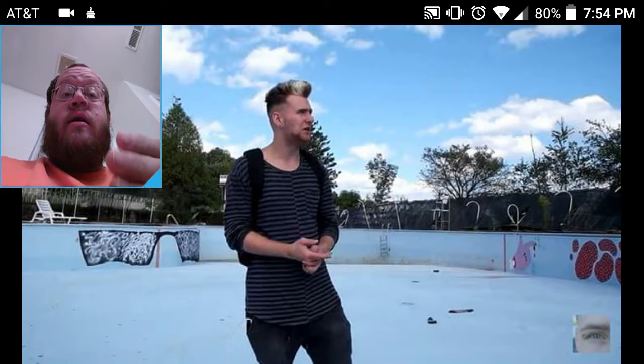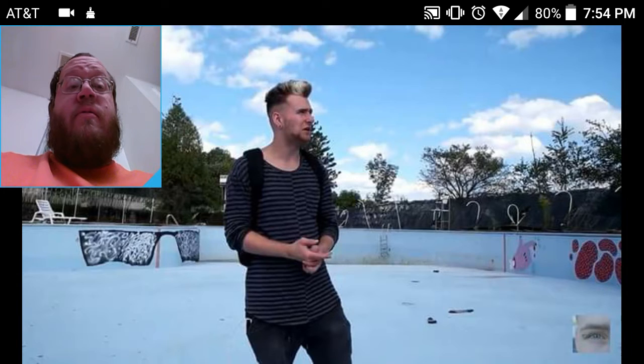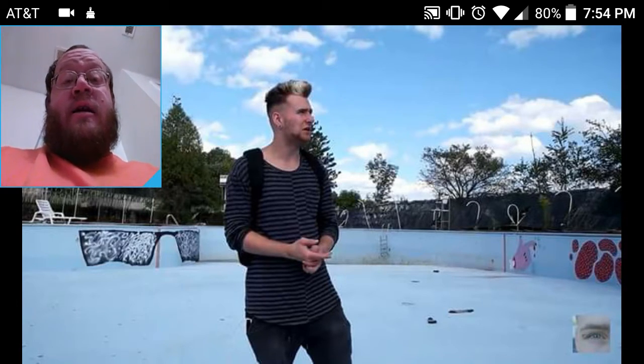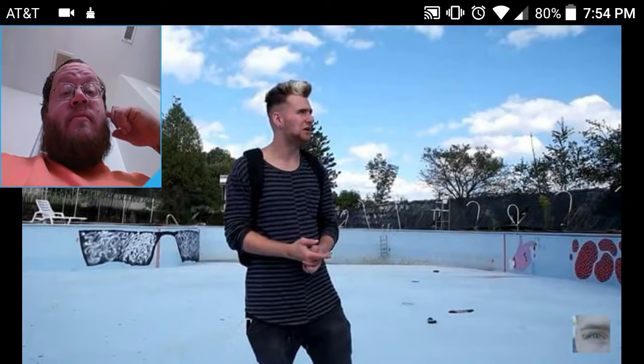Then he goes into some of the apartments that are still there and shows you where people's stuff has been left, which is pretty sad. I would eventually go back and get my photo albums — I don't care what anybody says. That's just something you're not going to be able to replace, and he talks about that a little bit.